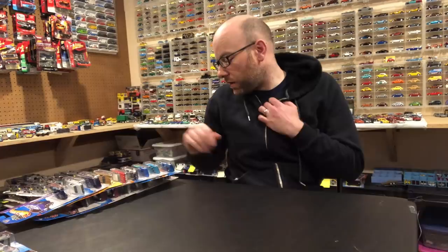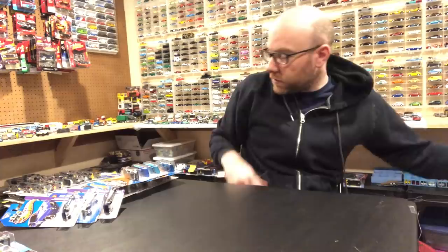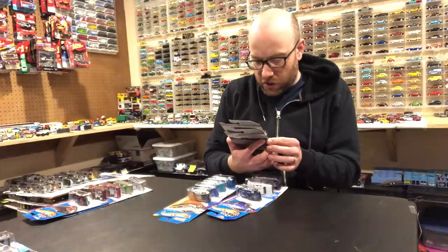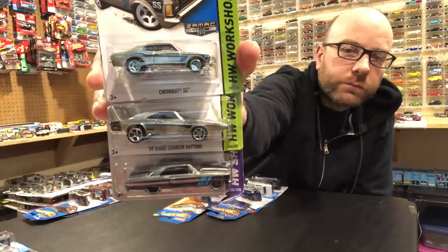I also got a bunch of Matchbox — two Cadillacs I'll probably save for 10-Car Tuesdays: a Cadillac Fleetwood and a Cadillac DeVille. One of them is already pretty much falling apart so we'll take a look at that one today. Then some mainline Hot Wheels, notably some Zamac: a Chevy SS, '69 Dodge Charger Daytona, and a '66 Chevy Nova — those will show up in future 10-Car Tuesdays.